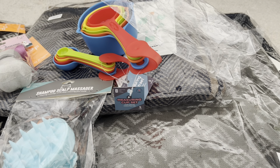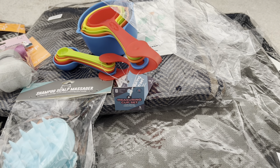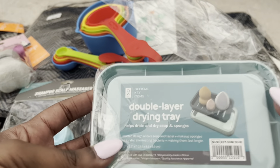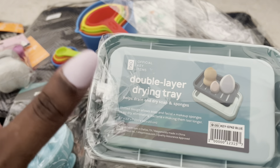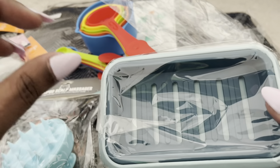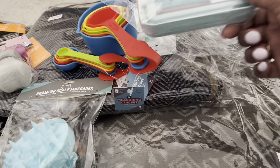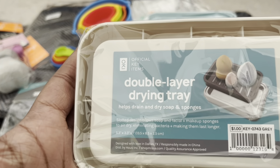I saw these soap/makeup sponge trays and figured I'd buy both colors — one for the other bathroom and one for mine. The blue one has a rack that comes out so soap can dry on it and the tray underneath stays clean. I also got the brown color.